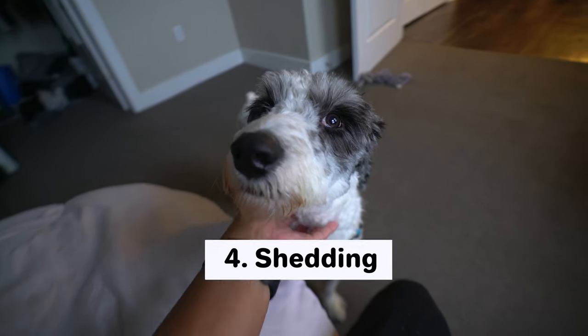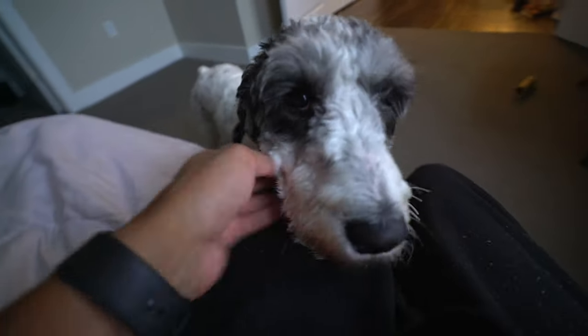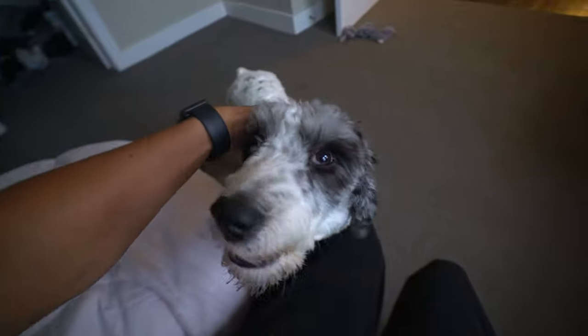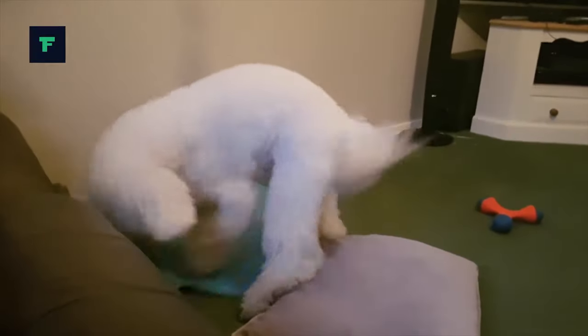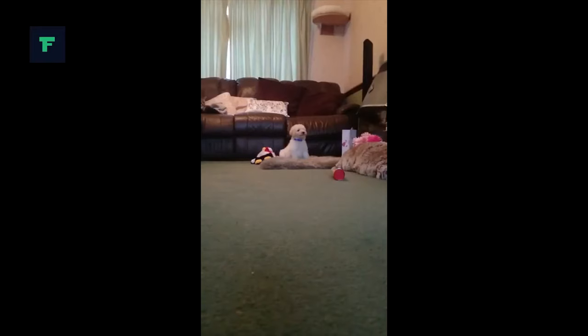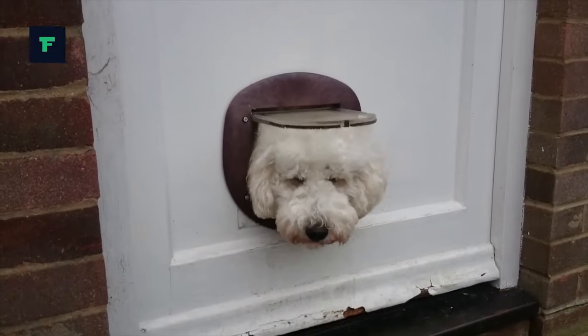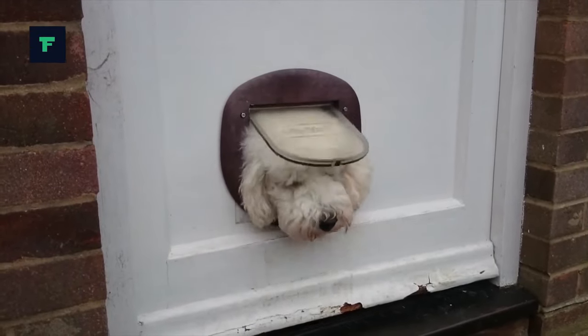The next comparison is shedding. Generally, because of their poodle genes, both dogs aren't really big shedders. However, if you do get an F1 of either one of these dogs — which means they take in more genes and characteristics of their Australian Shepherd side or Labrador Retriever side, not as much as the poodle side — then they might shed a little bit more. If you get a Labradoodle or Aussiedoodle that tends to be an F1B, or one that has more poodle, then expect them to be a little bit more hypoallergenic and not shed as much.